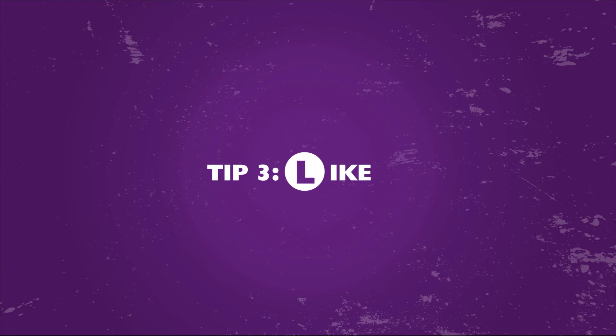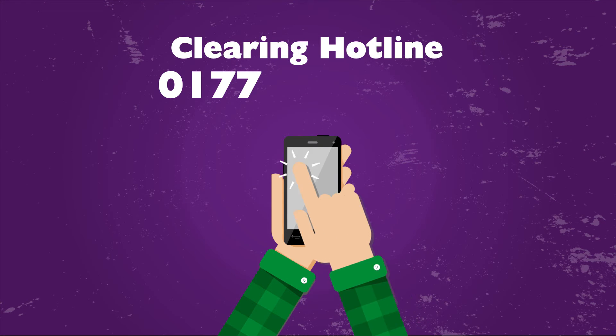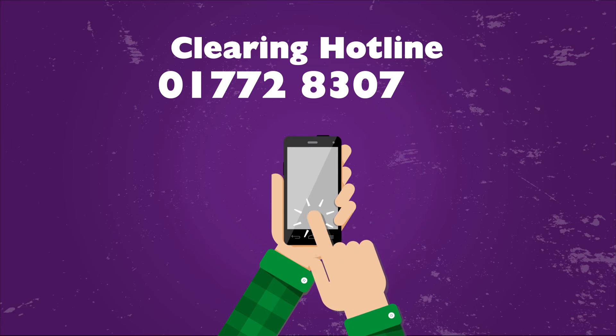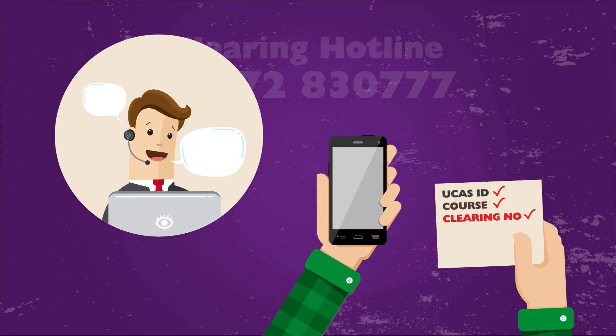Three: like a course? Give us a call. Spotted the course of your dreams? Give our clearing hotline a call on 01772 830 777. Have your UCAS ID, course details and clearing number ready.